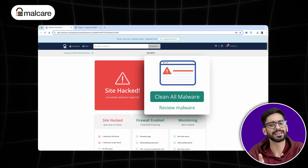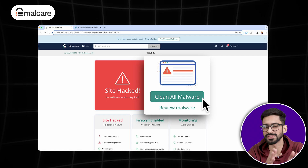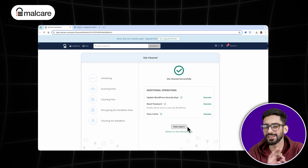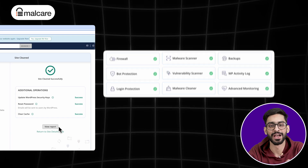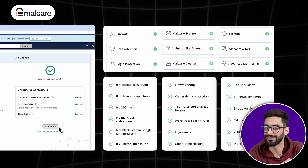That's why you absolutely need a security plugin, and the best option for protection is Malcare. Unlike traditional security plugins that slow down your site with constant scans, Malcare runs all security checks on its own servers, so there is zero impact on your website's performance. It provides firewall protection, malware removal, and even automated security updates, so you don't have to worry about manual fixes.